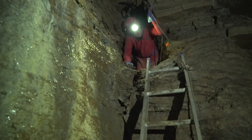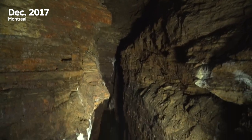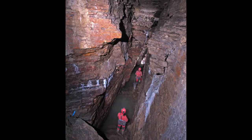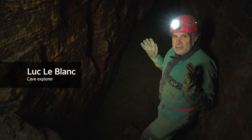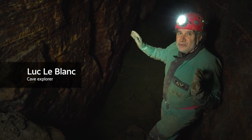Montreal also has a cool cavern system, and it's because of the exact same processes. This is a major discovery we made — this doesn't happen many times in a lifetime. We did about a hundred meters. It's just beautiful. There's five meters of water underneath, and it keeps going. We haven't reached the end yet.